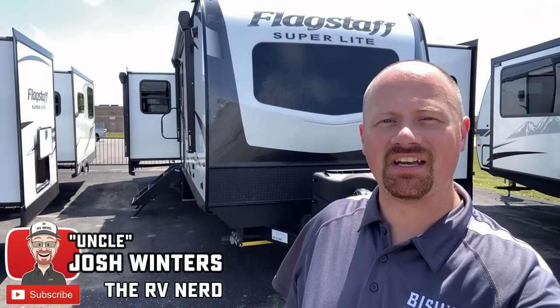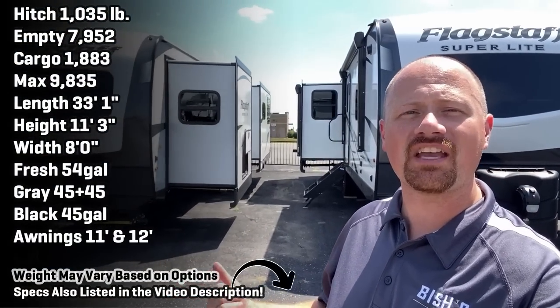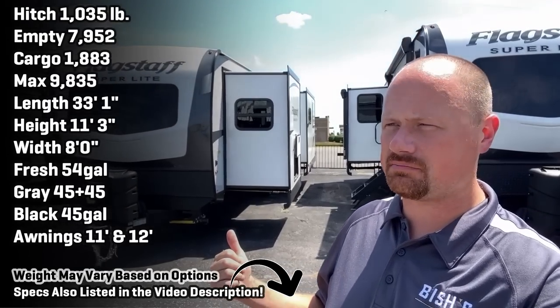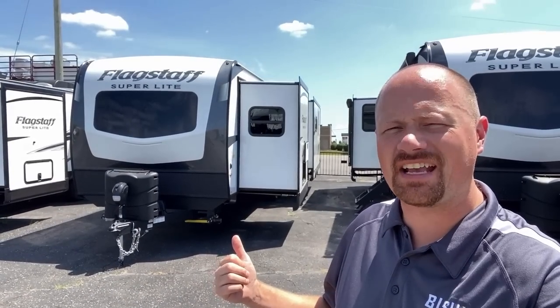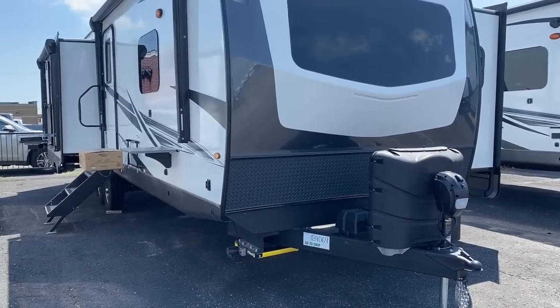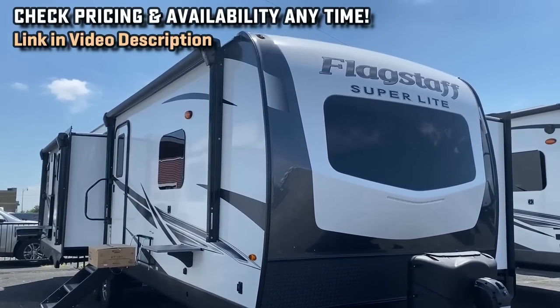Hello and welcome to Coopersville, Michigan. My name is Josh the RV Nerd and this is one of our many Bish's RV locations. Today we're looking at a 27-something rear kitchen bedside Flagstaff — I forgot the number. I speak Rockwood model numbers better than I speak Flagstaff.